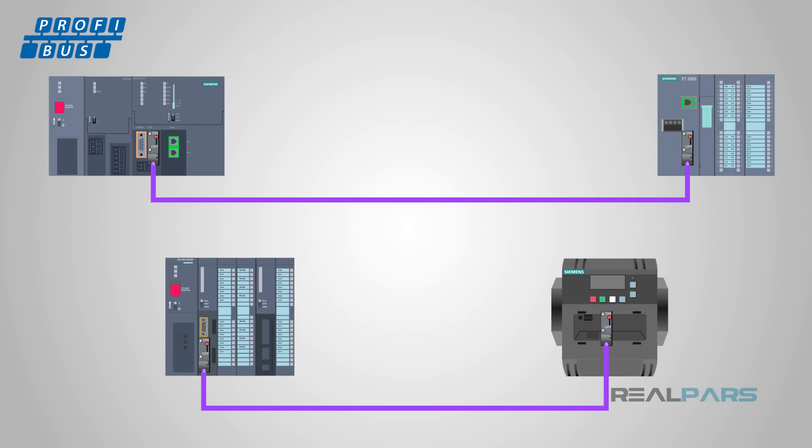Profibus networks operate at speeds of 9,600 bits per second to 12 megabits per second. While Profibus cables may be up to 1,000 meters long, shorter cable lengths are required for higher data rates.